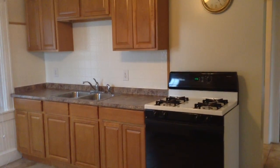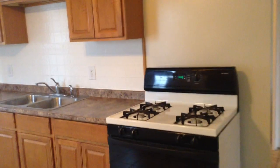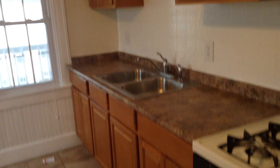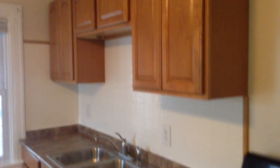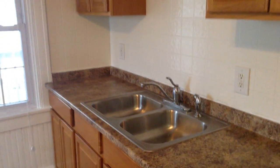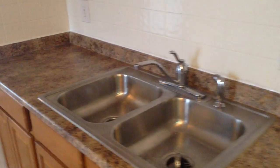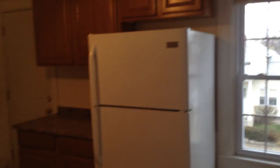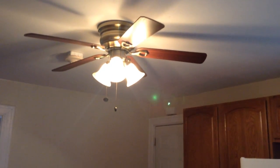We begin our tour in the kitchen. There is a gas stove, brand-new countertops, solid oak cabinets, stainless tool-based sink, and a couple of windows. Like-new refrigerator. The kitchen has a nice tile floor, and you have your ceiling fan right up above.